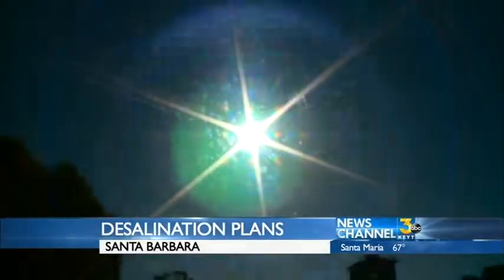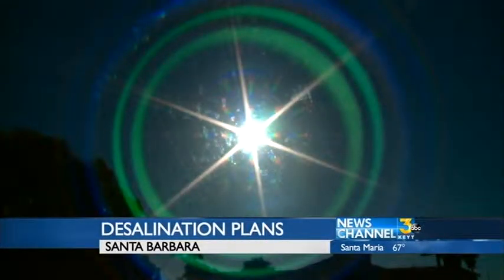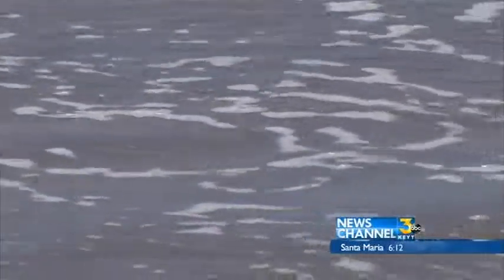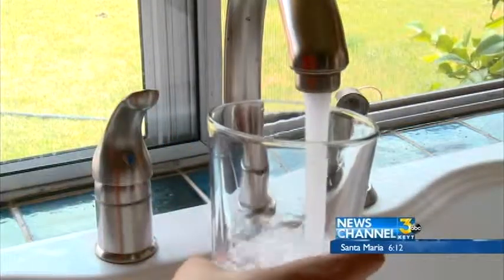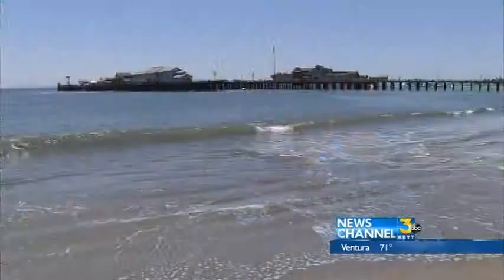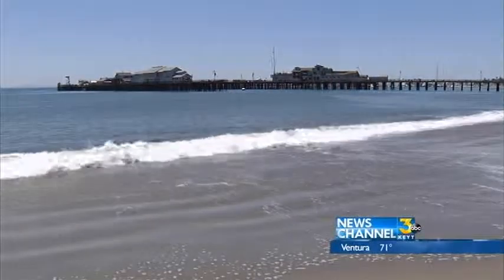If the rain clouds stay away, Santa Barbara city leaders expect they will need desalinated water by 2017. That's seawater with the salt taken out, producing fresh water. But the process is pricey. It could have some big impacts, and that's what we've been kind of reiterating with the public — why we are proceeding cautiously with this.